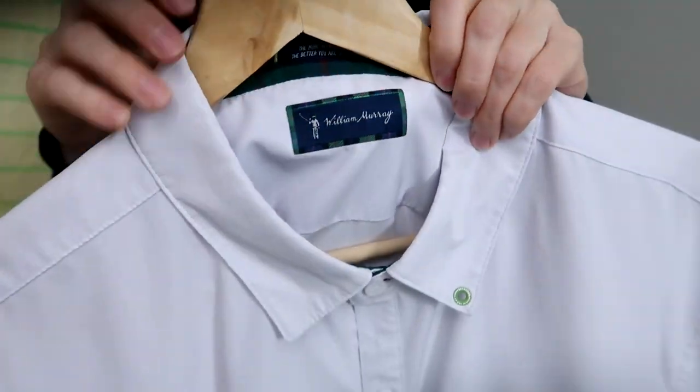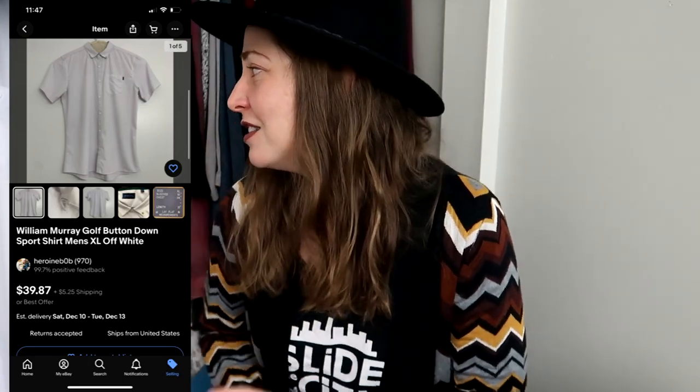This is a new brand to me — William Murphy. It's a white golf brand, size XL. I was going through the rack, felt the fabric, and thought, this feels really nice — like, really nice. So I looked it up and checked comps and was like, okay, that's going in my cart. William Murphy is definitely a brand I'll be on the lookout for going forward.